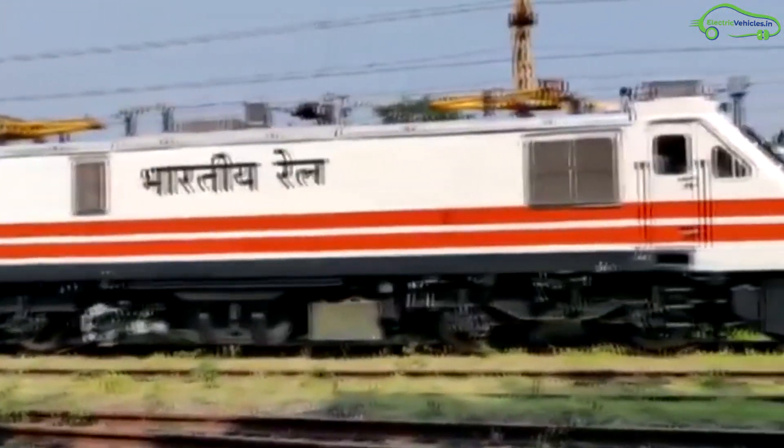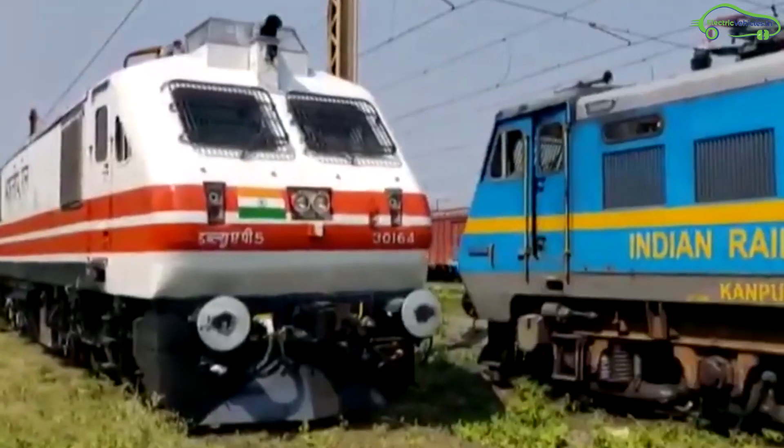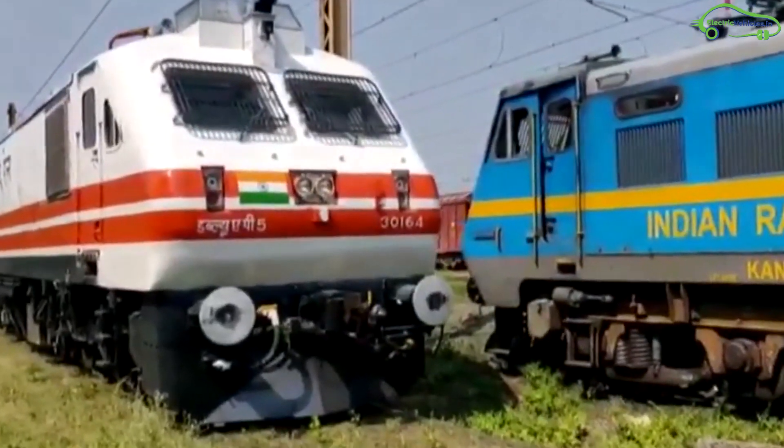Anyway, it's good to see Indian Railways is also joining the lithium-ion club. Go green, go electric.